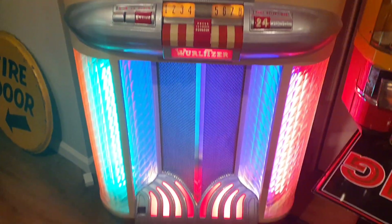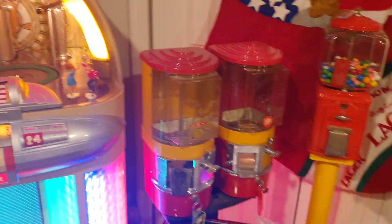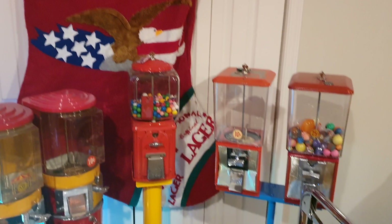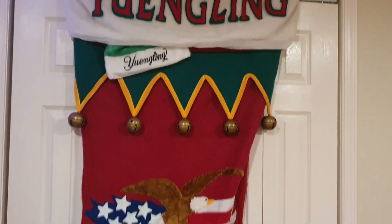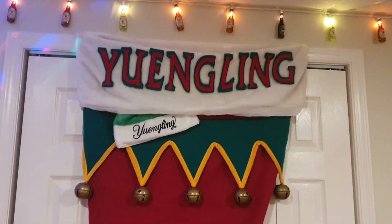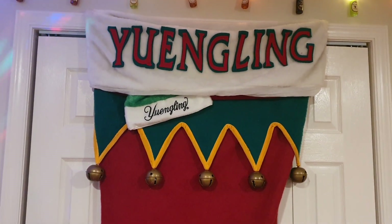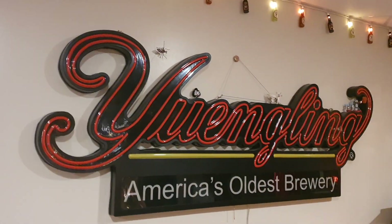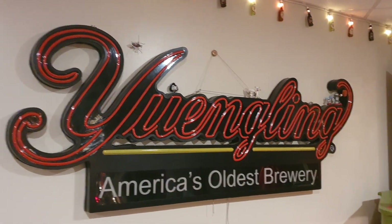And we have gumball machines — that's what they call them here — gumball machines, there they are. We sampled some Yuengling beer last night, very nice, made locally here in Pennsylvania in a place called Pottsville. Now, this particular person really likes his Yuengling beer.